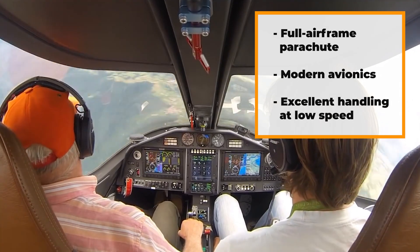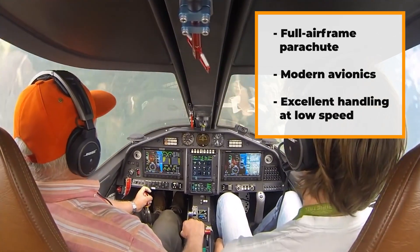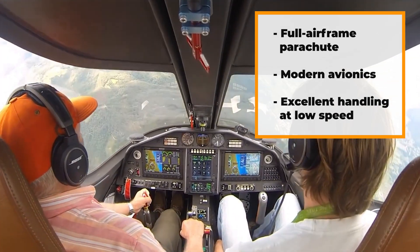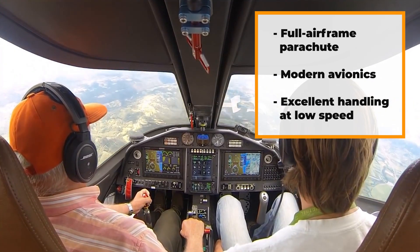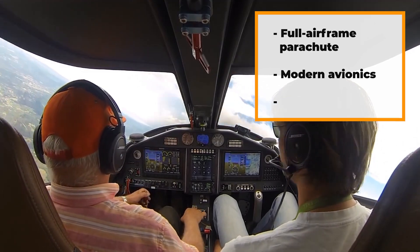Regarding safety, I've already mentioned the full airframe parachute, the modern avionics, and its excellent handling at low speeds. It's hard to beat the Diamond's industry-leading safety record. As the Panthera is a relatively new aircraft which began testing in 2012, all I can say at the moment is I can't find any record online of any incidents.